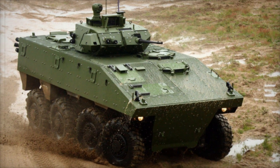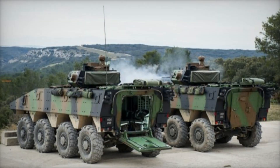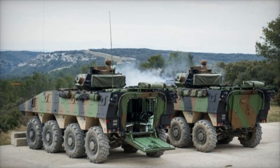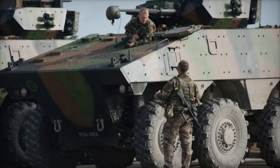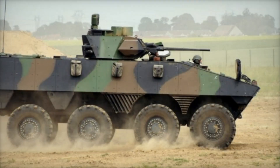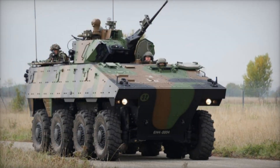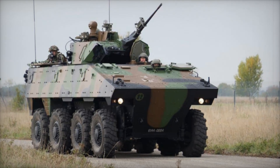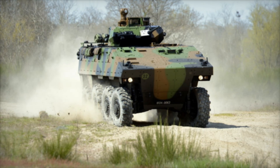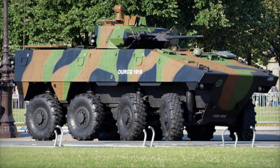The transition from traditional track tanks to wheeled vehicles like the VBCI reflects a broader shift in military strategy. As threats evolve, so too must the tools used to combat them. The VBCI represents a new approach to armored warfare, prioritizing versatility, speed, and adaptability. This change is not unique to France — other European countries are also re-evaluating their armored vehicle fleets, recognizing the benefits of wheeled solutions. As military needs change, we can expect more innovations in armored vehicle design and technology. The VBCI is a shining example of how modern technology and thoughtful design can create a vehicle that meets the challenges of contemporary warfare. Its story is one of resilience, innovation, and adaptation to the ever-changing landscape of conflict. The shift from track tanks to wheeled vehicles like the VBCI signifies a commitment to evolving military capabilities and preparing for future challenges.